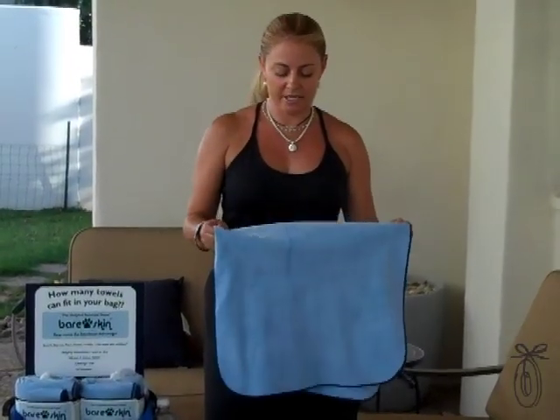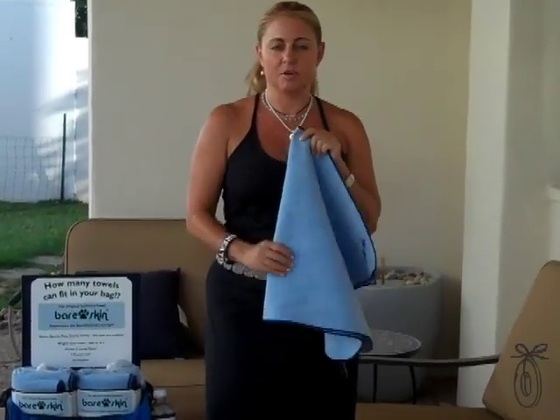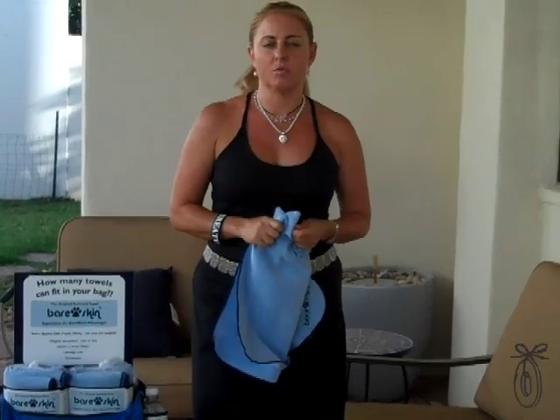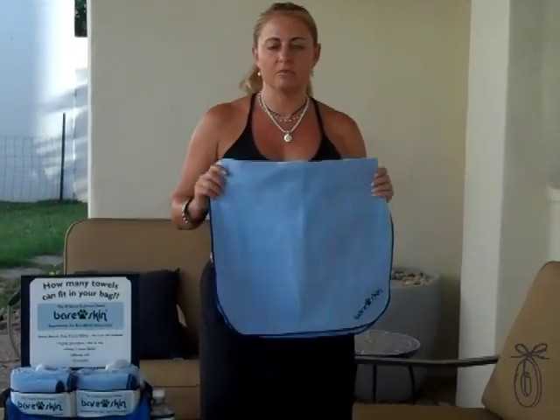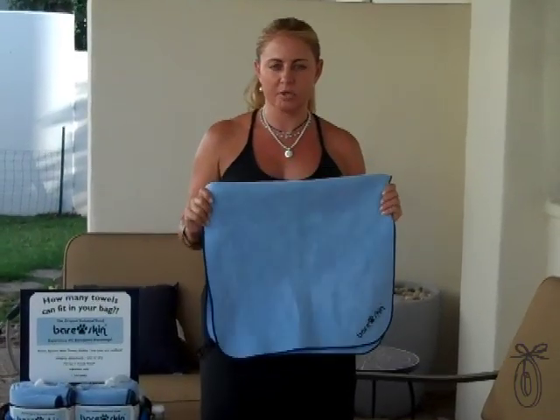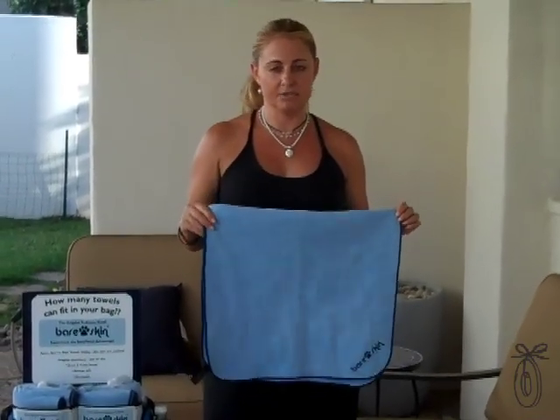It's soft when it's wet or dry. It's highly absorbent — it absorbs three times its weight in water. And when wet, it will release 30% of the water it has absorbed and continue to dry, which is a true chamois product, unlike microfiber, cotton, and bamboo, which once they absorb, they do not release.